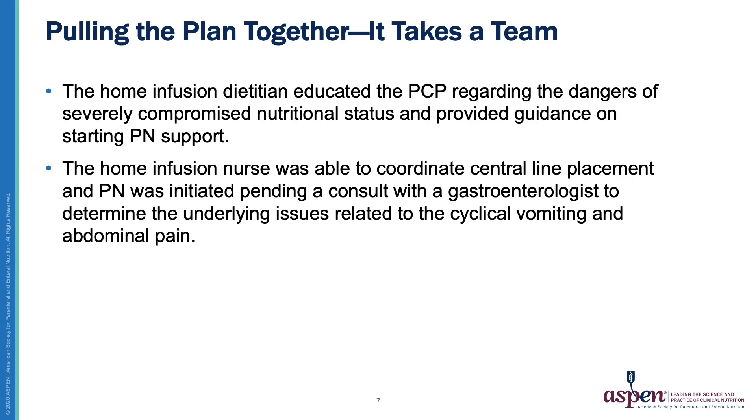Upon learning these challenges, the home infusion dietitian educated and explained the patient's current risk of malnutrition — including multi-system organ failure and death — and provided resources for the PCP for central line placement. The PCP also agreed to get a gastroenterologist on board, and a consult was pending to determine the underlying issues related to the cyclical vomiting and abdominal pain. As we know, it really does take a team to make a plan work.